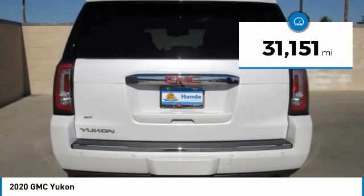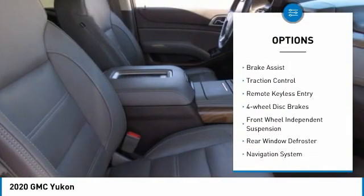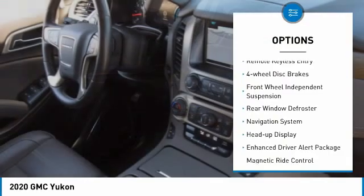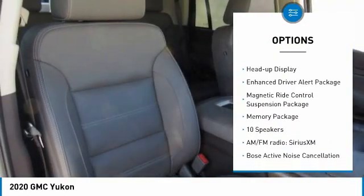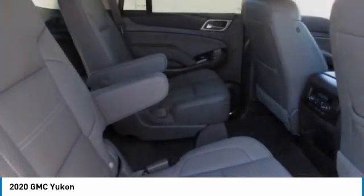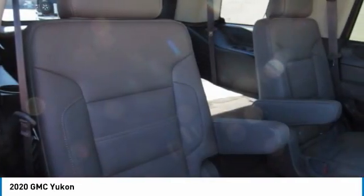This vehicle has less than 35,000 miles. Here are some of this vehicle's great options: electronic stability control, power liftgate, brake assist, traction control, remote keyless entry, four-wheel disc brakes, front wheel independent suspension, rear window defroster, navigation system, and heads-up display.